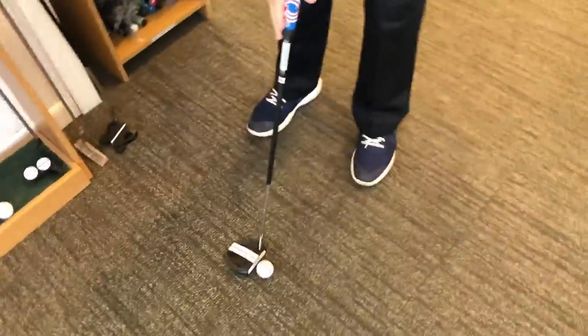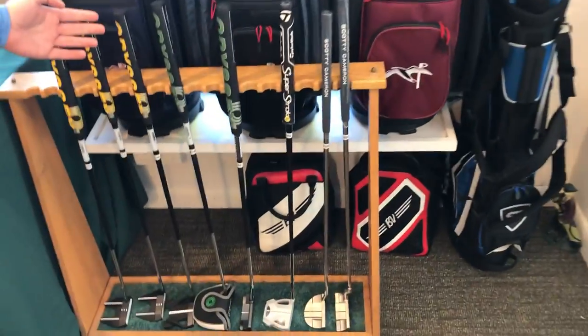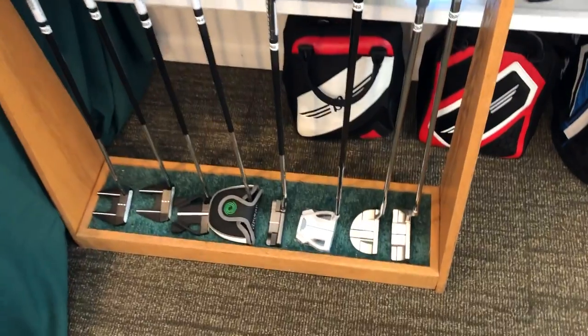The Odyssey Triple Track putters have three lines on them, as do the new Callaway golf balls. This will help you line up the putter square to your target — and it really works. From Odyssey we also have the Two-Ball putters and the Stroke Lab putters, as well as the Scotty Camerons and a TaylorMade Spider.